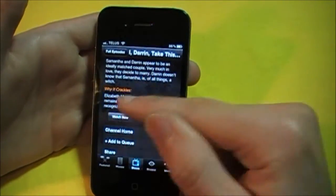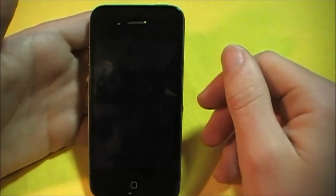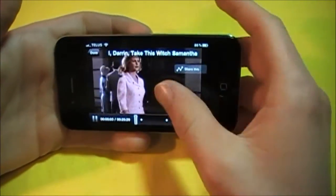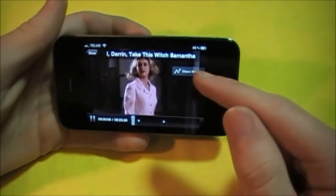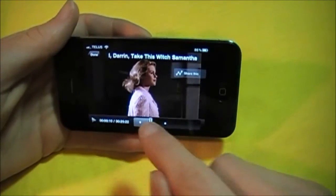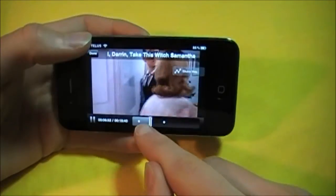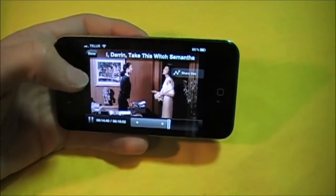We'll start at iDarren — Watch now. There you go, it just starts instantly. You have the same options to share this. Let's try seeking — as you can see, it is very quick and very responsive. Let's pause. Play. This is a great app.